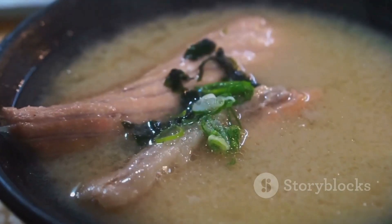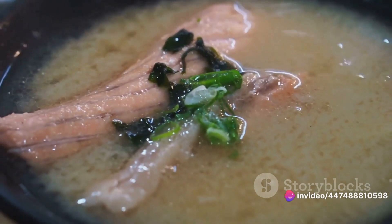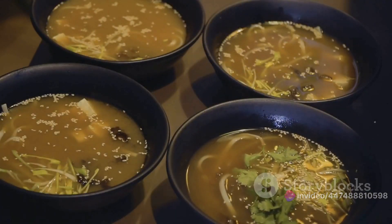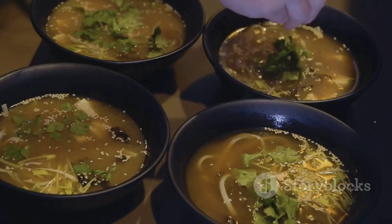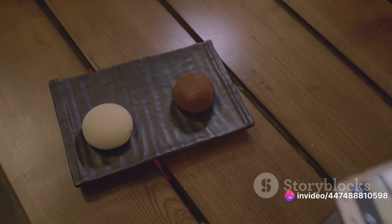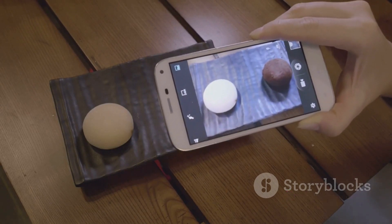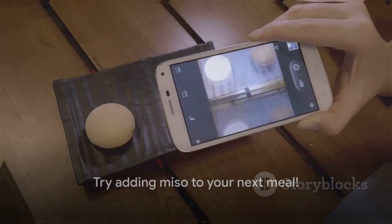But don't confine miso to the soup pot. Blend it into butter or sauces, creating mouth-watering marinades for vegetables, fish, tofu, chicken, or red meat. Dare to mix it into nut butter for a savoury spin that can double as a salad dressing or a sauce for noodles. And for the adventurous palate, why not add a spoonful to your favourite desserts? The salty, savoury depth of miso can surprisingly enhance the sweetness. So why not add some miso to your next meal? Your taste buds and your health will thank you.